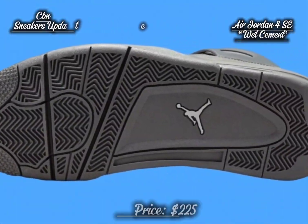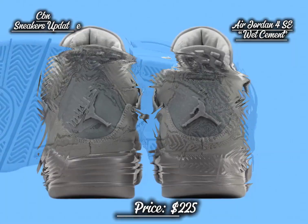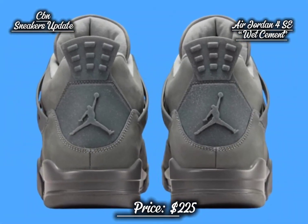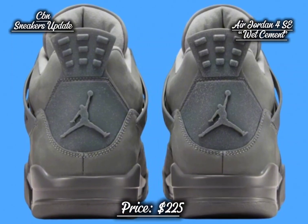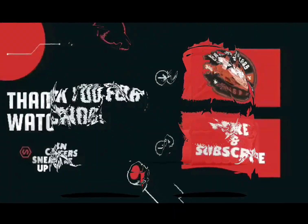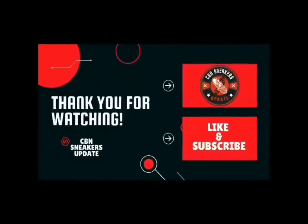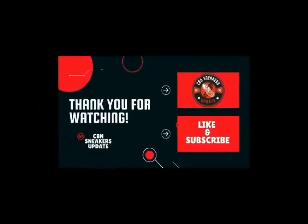The Wet Cement offers both style and comfort. The Air Jordan 4 SE Wet Cement will release on July 27, 2024, at select Jordan Brand retailers and on Nike.com, available in men's and grade school sizing. The retail price is set at $225 and $170, respectively.